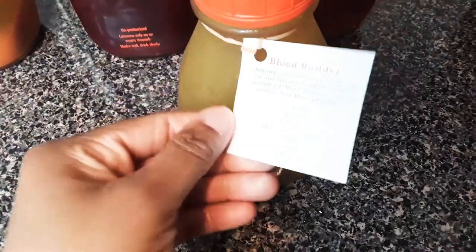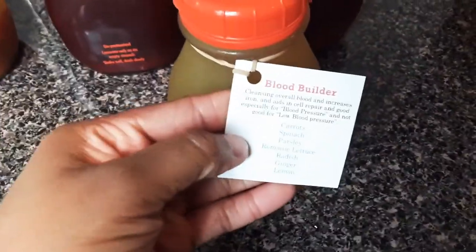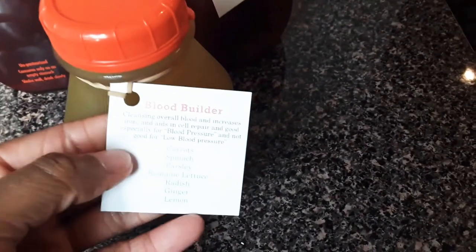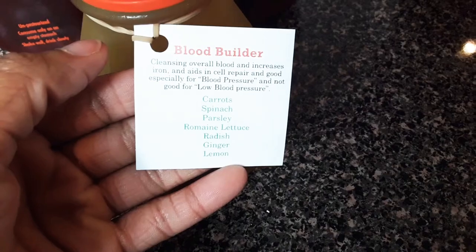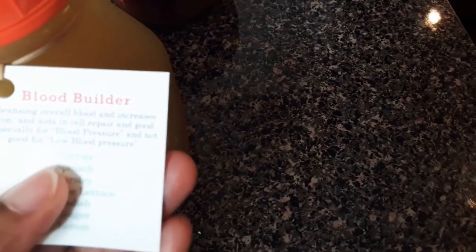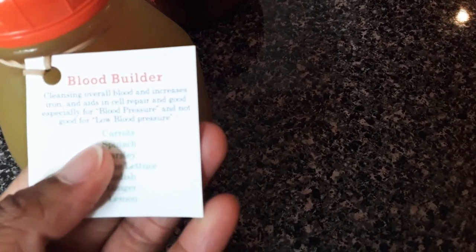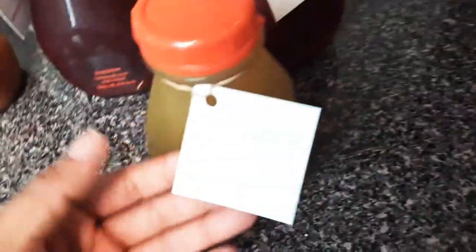The other one I have here is a blood builder. You can see all of these have only vegetables in them — she doesn't like to mix vegetables and fruits together. This one is essentially for repairing your blood. It's good for your blood pressure, but not good for low blood pressure. It's basically just for cleansing your blood.